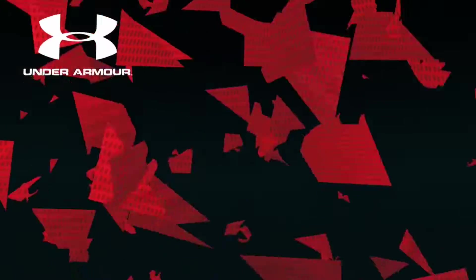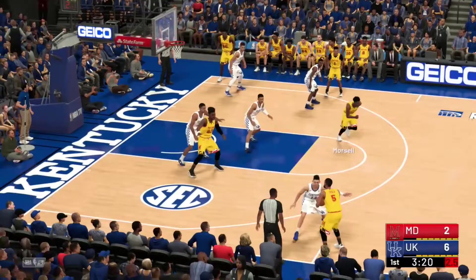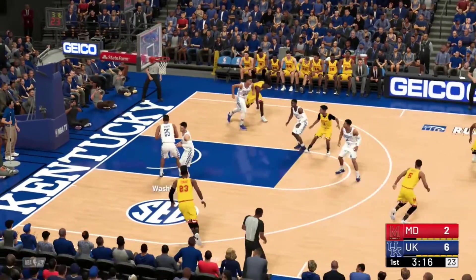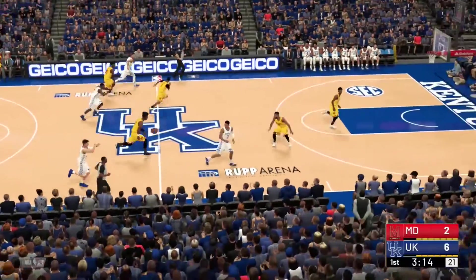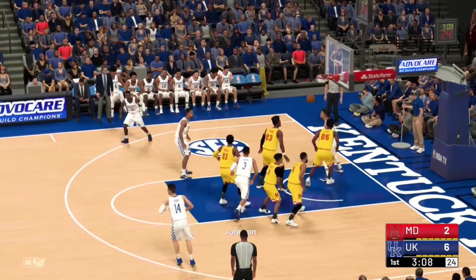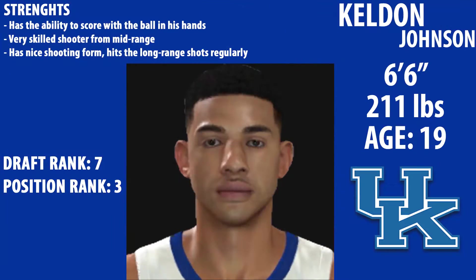A nice lob to PJ Washington — he gets a nice little alley-oop dunk from Kelton Johnson. Then a little dish inside to Fernando; he tries a turnaround jumper but it's off the mark. Washington gets the rebound, up to Hero, Hero to Johnson. Kelton Johnson does a little stop-drop, spin around and pop — he nails it.